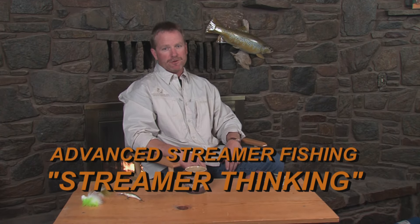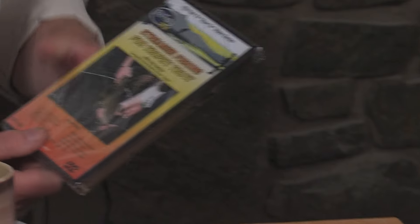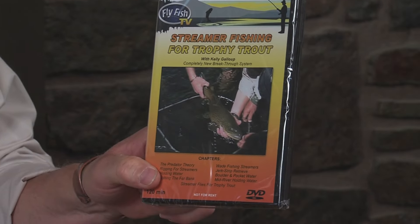We've just come back from a whole lot of fishing, mostly in really cold weather, so we decided to build a fire and do some inside work today. What I want to go over are some of the principles that we went through in the first DVD and expand upon that.